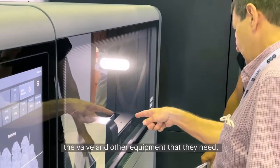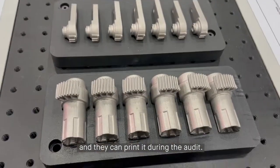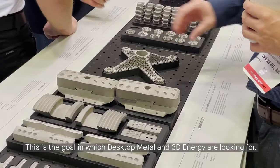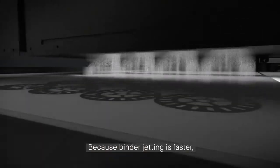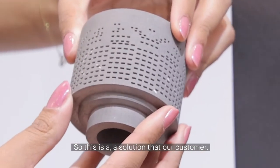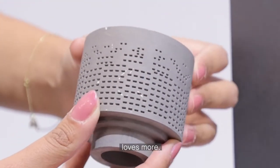They open all the equipment they need and can print it during the outage. This is the goal that Desktop Metal and 3D Energy are working toward, because binder jetting is faster and also greener — and this is a solution that our customers love.